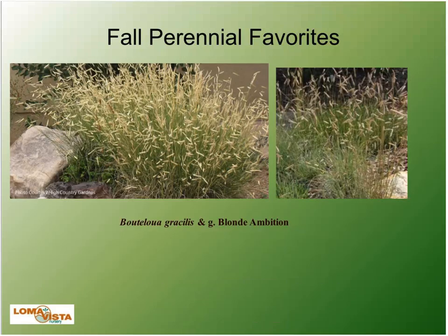Other perennial favorites for fall — grasses are huge. Pictured here are Blue Grama grass, which is the native grass, and then its cultivar Blonde Ambition. The left is Blonde Ambition, the right is the straight native Blue Grama — both 6 to 12 inches tall. Blonde Ambition is quite a statement in the fall. I think Blue Grama is a great statement too — very similar, but Blonde Ambition has more of the golden seed heads showing. Great way to mix natives with cultivars here.